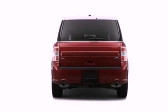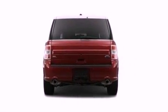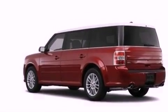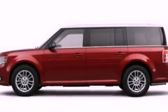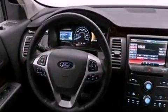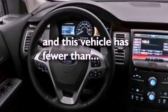The following features are also included: air conditioning, a folding rear seat, cruise control, a six-speaker audio system, leather and alloy steering wheel trim, a security system, privacy glass, an anti-lock braking system, heated side view mirrors, and this vehicle has fewer than 18,000 miles on the odometer.